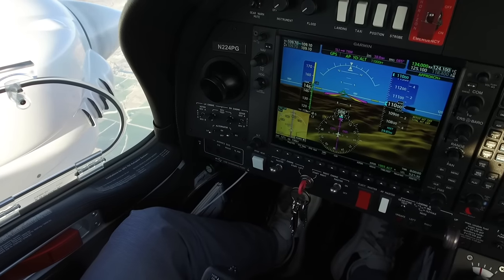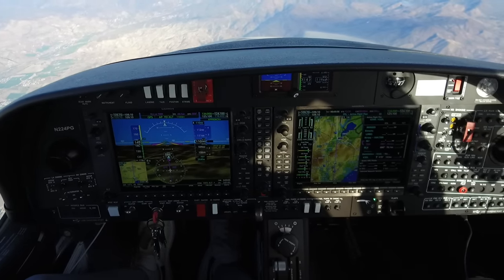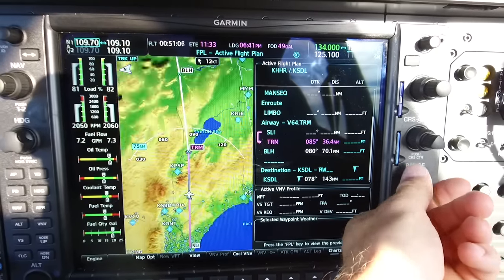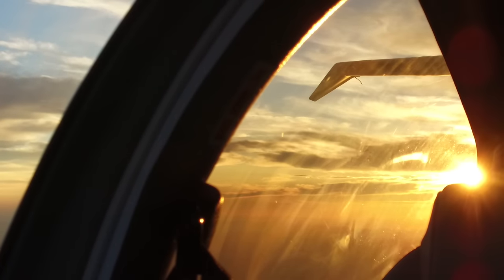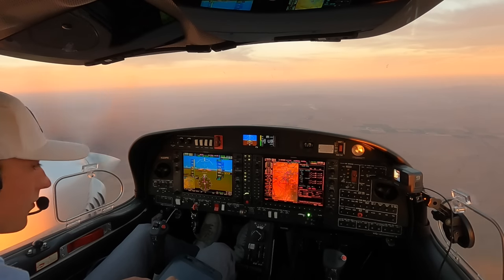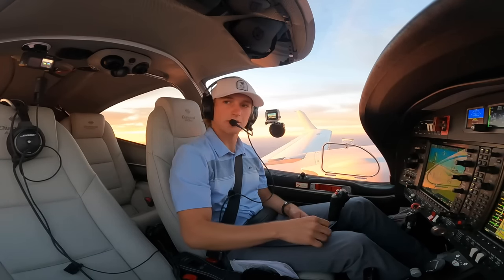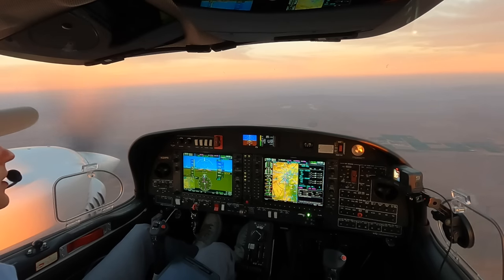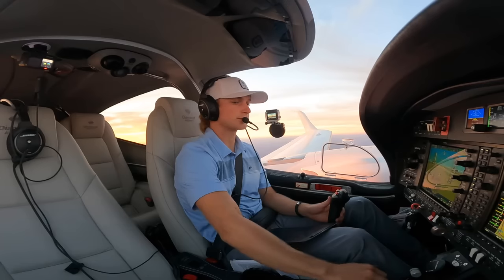We have Quebec at Scottsdale. Visual approach, runway 21 in use. Beautiful evening — got some incredible sunsets off to our right and left. We're planning on the visual runway 21. We just got cleared down to 6,000, on our way down now. Starting descent checklist.